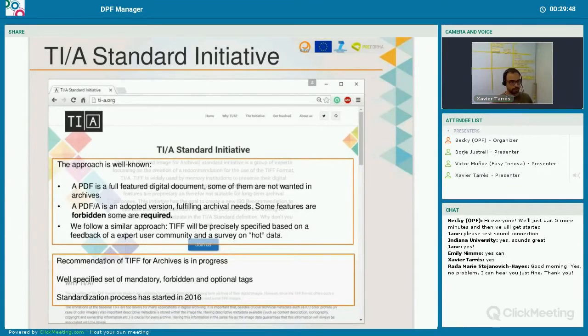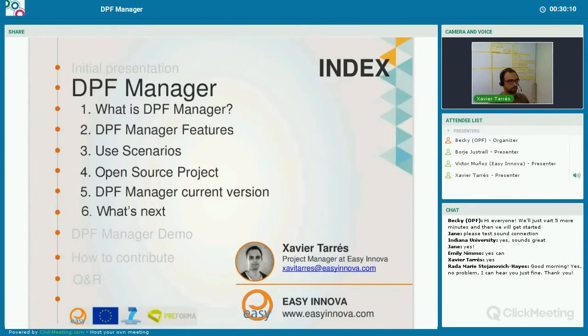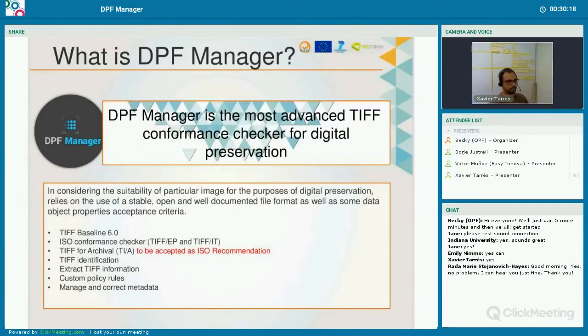The TIFF standard is now in progress. We have a community of TIFF experts working on defining and discussing the convenience of tags that should be mandatory or forbidden. DPF Manager is able to define conformance criteria based on the TIFF Baseline and also on two different ISOs: the TIFF-EP and the TIFF-IT. Not now, but at the end of the project when the first draft is submitted to the ISO, we could validate TIFFs over this new standard. It's not really a new format — it's a group of recommendations for archival TIFF. We are also working on TIFF identification.